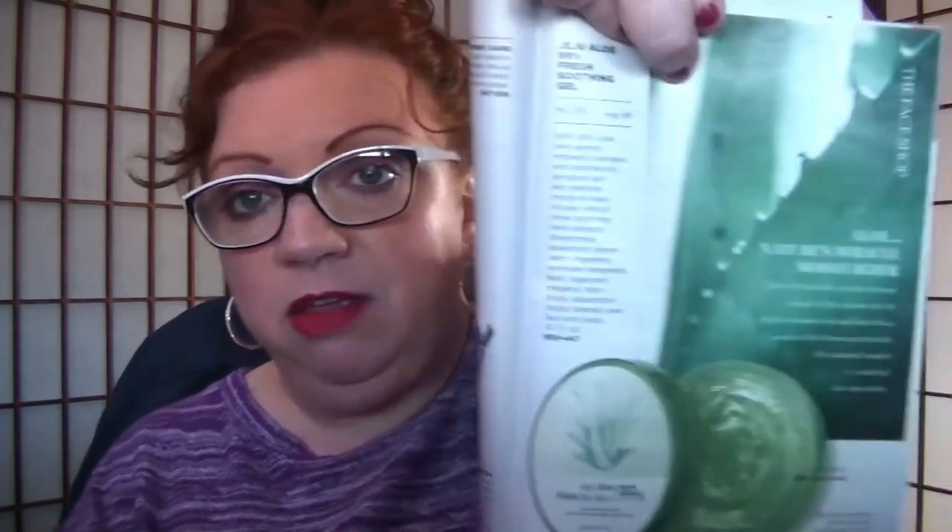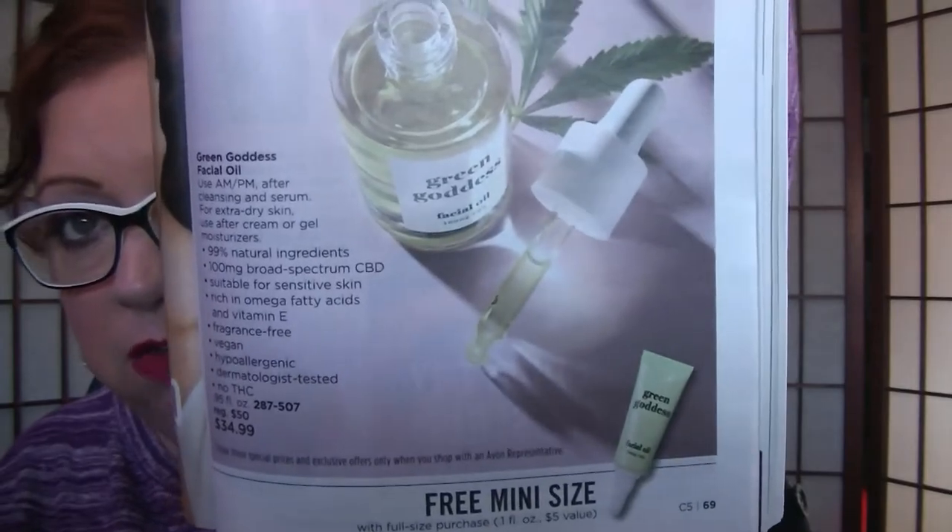The Jeju Aloe is on page 51 on sale for $6.99. I love the aloe — everyone should have some aloe gel around the house, it's just a staple. We use it for many different things. We've also still got the Physio Gel. On page 69, there's a free mini travel-size green goddess facial oil when you purchase the full-size for $34.99. I like the Green Goddess Oil — it's very nice. I used my bottle completely up.